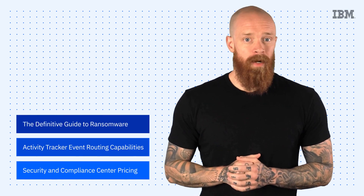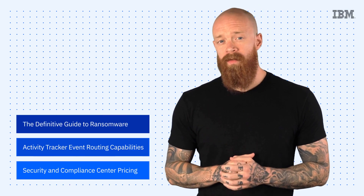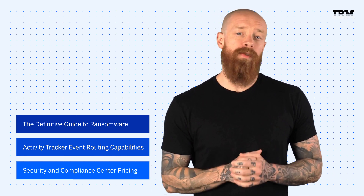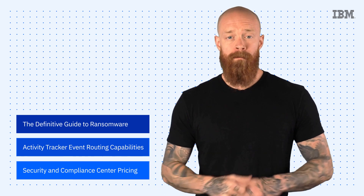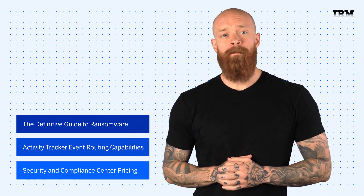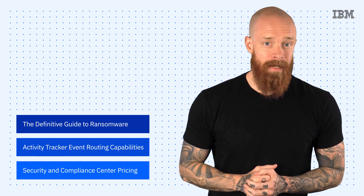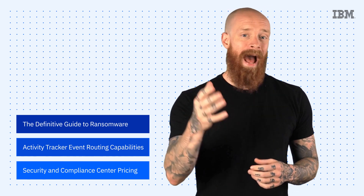The definitive guide to ransomware, event routing capabilities for IBM Cloud Activity Tracker, and new pricing plans for the IBM Security and Compliance Center — all on this episode of IBM Tech Now. What's up, y'all? My name is Ian, and I am back to bring you the latest and greatest news and announcements about IBM technology.